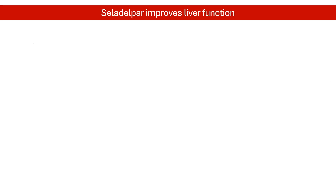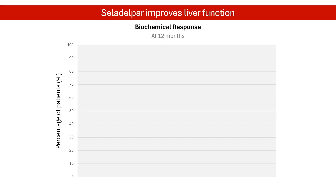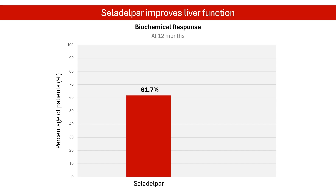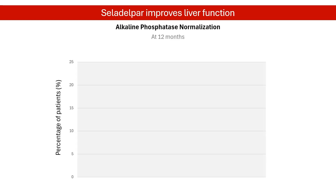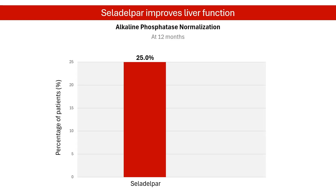Celadelpar showed promising results in the trial. About 62% of patients who took Celadelpar achieved significant improvement in their liver function, as measured by a decrease in alkaline phosphatase levels. This was much higher than the 20% of patients who received placebo. Of note, treatment with Celadelpar led to the normalization of alkaline phosphatase values, a positive sign of liver health, in 25% of patients at month 12. This change was not seen in any patients receiving placebo.